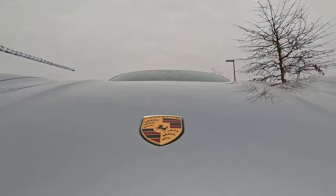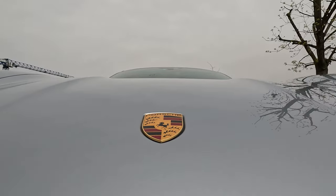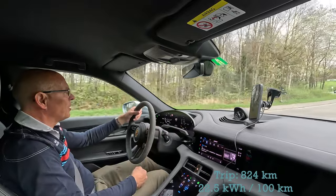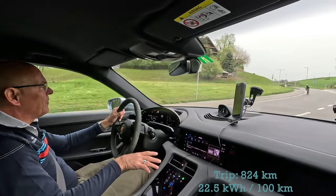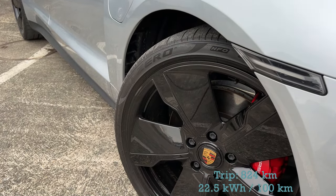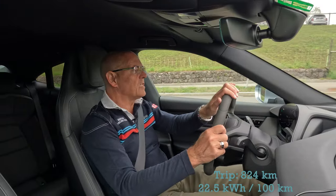So far, based on the last 824 kilometers, I've had an average consumption of 22.5 kilowatt hours per 100 kilometers. Is that good? I think it's okay, considering the fact that this is a heavy car with really wide tires, so that doesn't help. With the power the car has, that's a reasonable consumption.